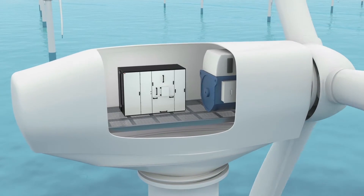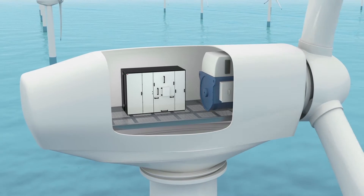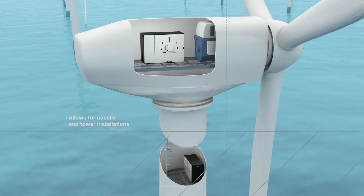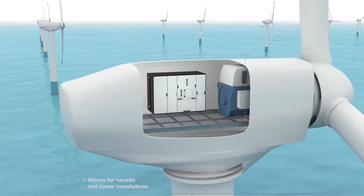Inline and back-to-back configurations are available. An extremely compact footprint allows for nacelle and tower installations. Here are some of the product highlights.